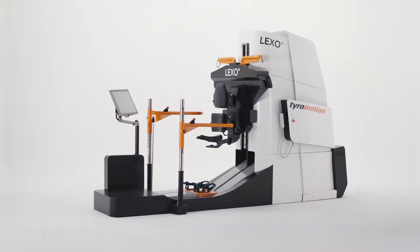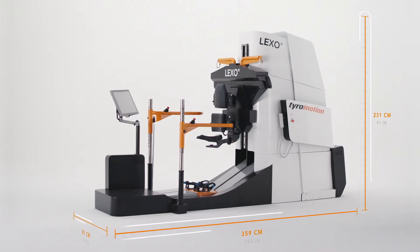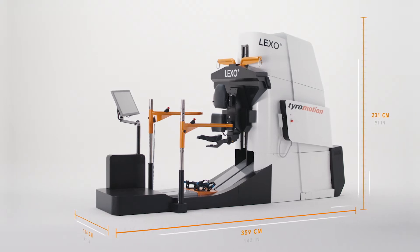Another of the device's standout features is its low overall height, making integration in existing and new facilities easy.